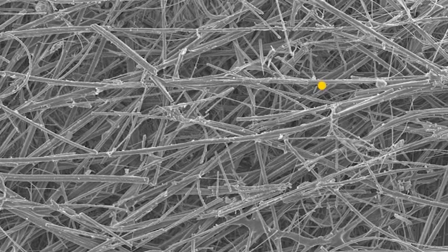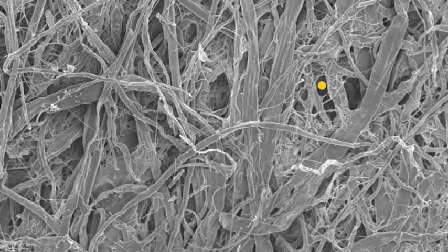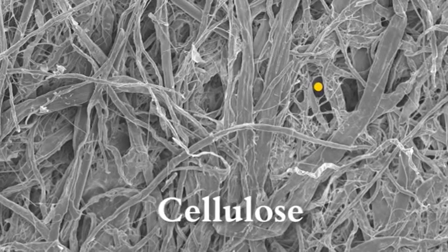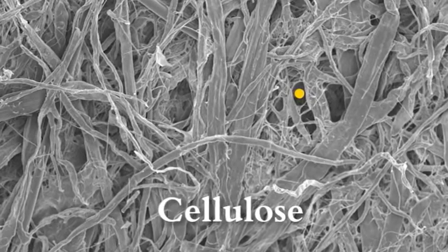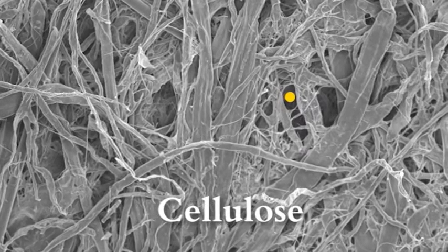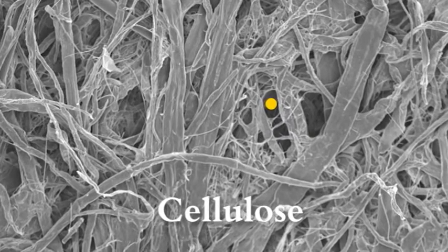The gold circle represents the diameter of a 20 micron particle. Note that at the same magnification, cellulose fibers are inconsistent in size and shape, allowing more contaminants to pass through. This results in higher restriction and lower contaminant holding capacity.